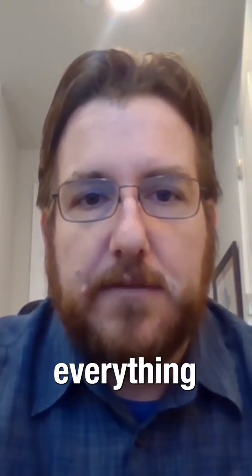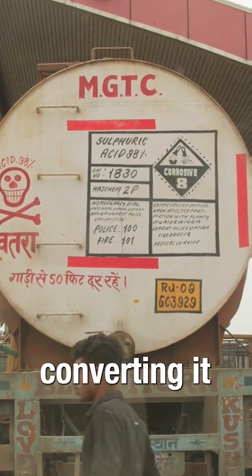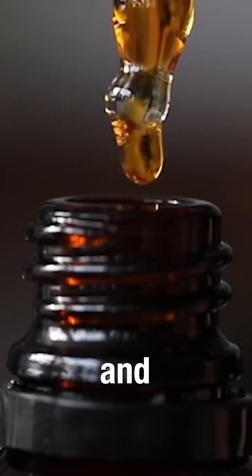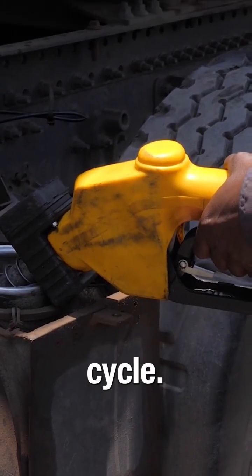What it does is it looks at the life cycle carbon intensity of all transportation fuels — everything from procuring the raw materials, moving it to a conversion facility, converting it into a fuel, moving it to market, and putting it in vehicles. And it looks at the full life cycle carbon intensity for that entire cycle.